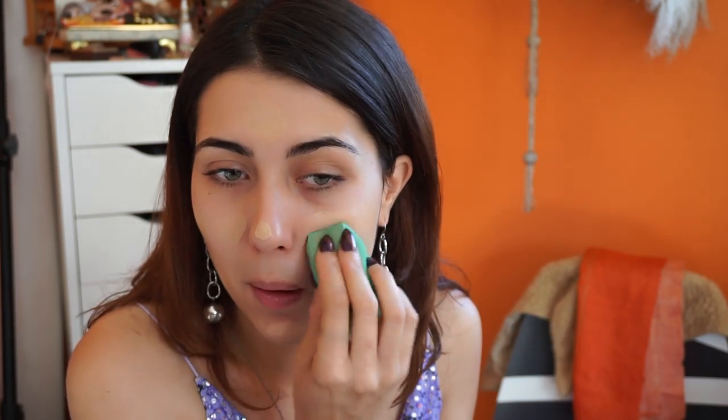I cannot get over how in love I am with the RMS Beauty Uncover Up Cream Foundation. I am obsessed with it, and it's really agreeing with my skin. My skin can get clogged pores, but I've used this continually and haven't noticed anything out of the ordinary — I haven't noticed the congestion I normally do. I take about this much product on the back of my hand — it comes with a little metal spatula applicator. I wear shade 22, a perfect match for me. This is a really nice medium-coverage foundation. You really don't need a lot of product; it looks incredibly natural on the skin.